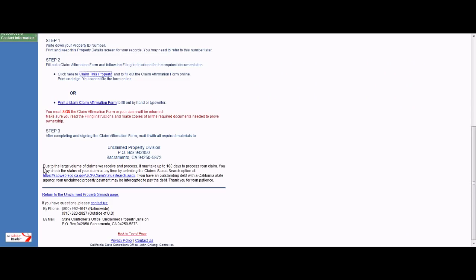Finally, the California Unclaimed Property website states: due to the large volume of claims we receive and process, it may take up to 180 days to process your claim. Good luck with that.